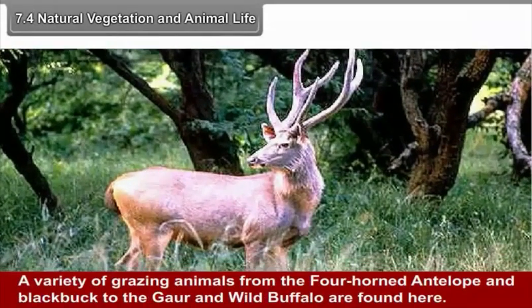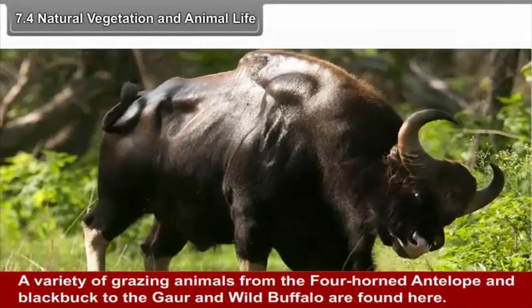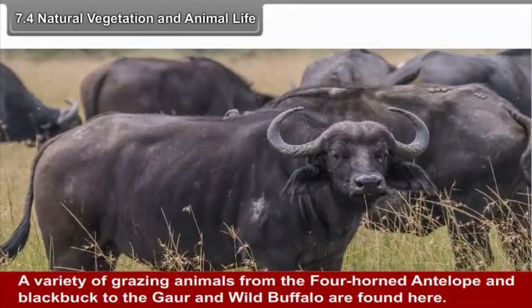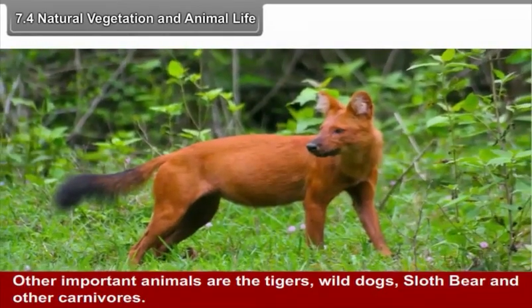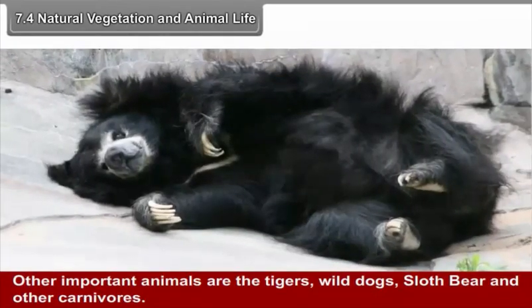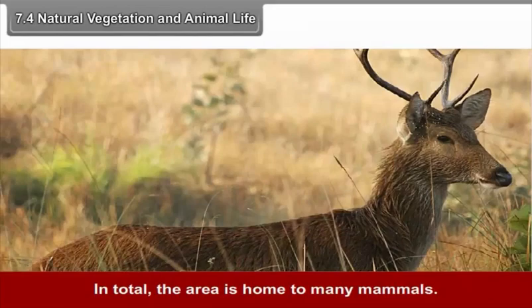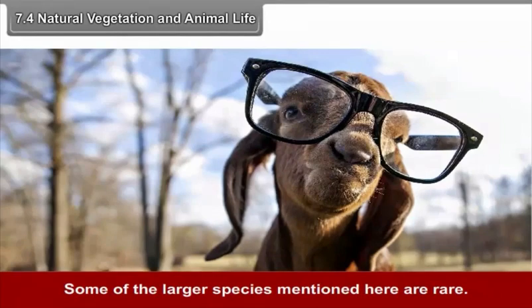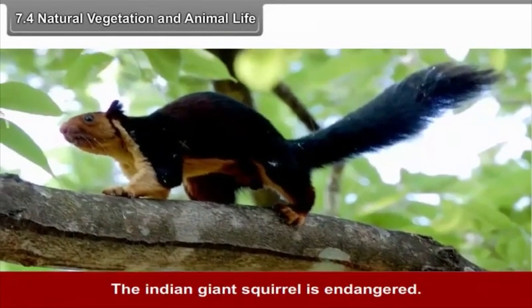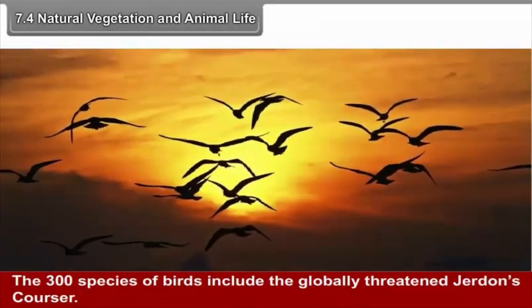A variety of grazing animals, from the four-horned antelope and blackbuck to gaur and wild buffalo, are found here. Other important animals include tigers, wild dogs, sloth bear, and other carnivores. The area is home to many mammals, with some larger species being rare. The Indian giant squirrel is endangered. The 300 species of birds include the globally threatened Jerdon's Courser.